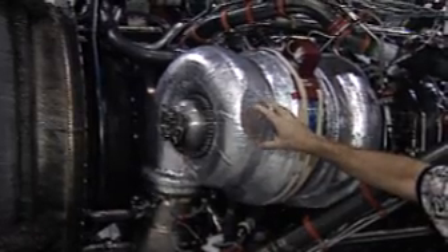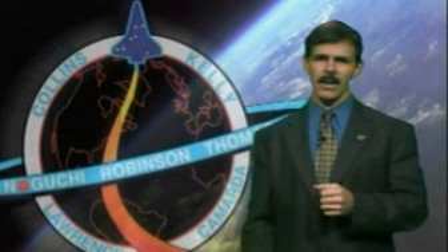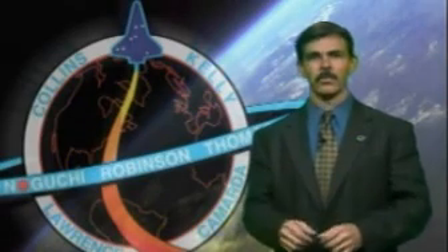The other amazing thing about the pumps on the main engines: if we were to use them to pump water instead of liquid hydrogen and oxygen, we could drain an average sized swimming pool in about 25 seconds. And that's how the Space Shuttle main engines work.